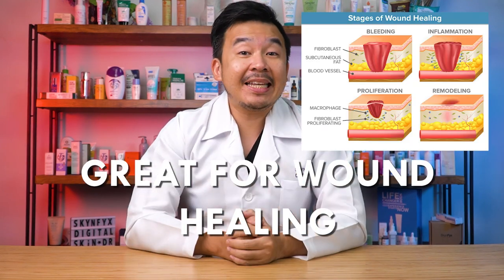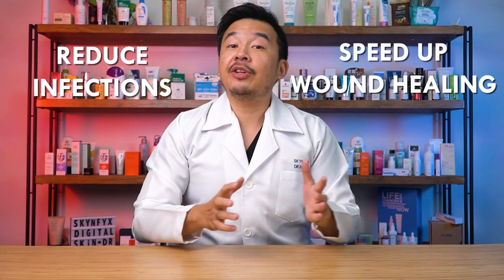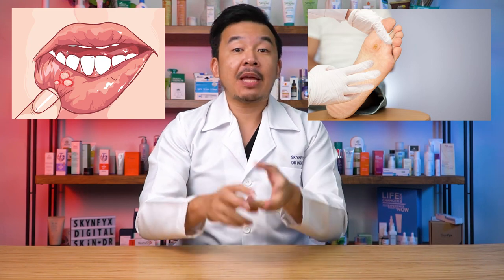Fourth, propolis has great wound-healing capabilities. The Greeks used propolis to heal wounds for thousands of years, and current scientific journals show that using propolis and honey on wounds reduces infection and speeds up recovery time. They are now used to treat diabetic wounds, slow-healing ulcers, and infected wounds. In skincare, propolis increases the chances of skin healing at a much quicker rate while giving a nice, glowing complexion.